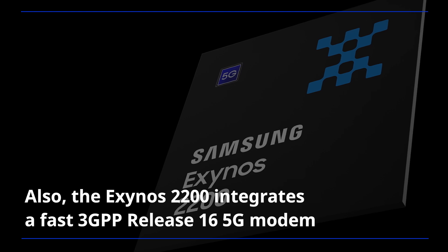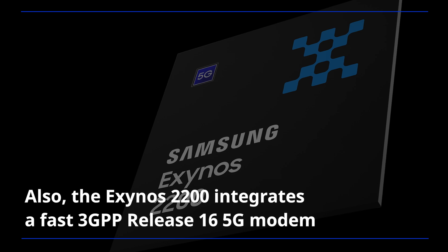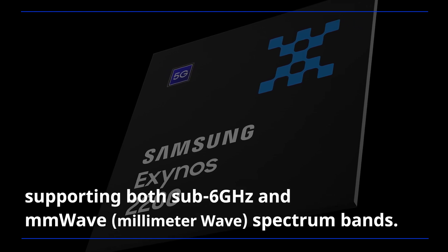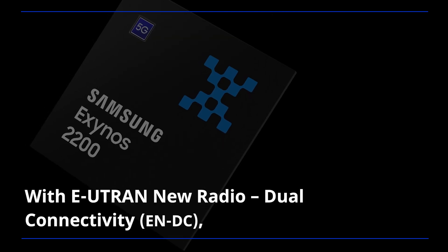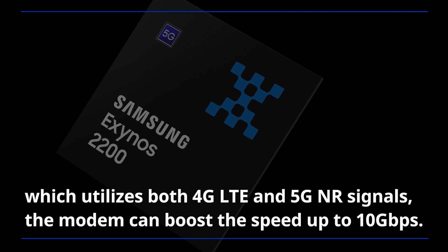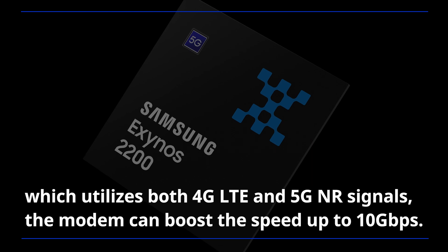The Exynos 2200 integrates a fast 3GPP Release 16 5G modem, supporting both sub-6 GHz and millimeter-wave spectrum bands. With EUTRAN new radio dual-connectivity, which utilizes both 4G LTE and 5G NR signals, the modem can boost speeds up to 10 Gbps.